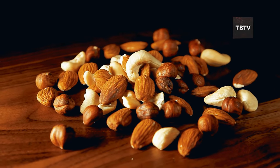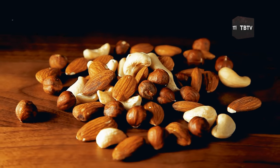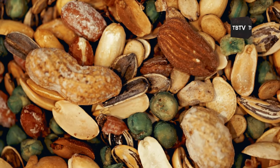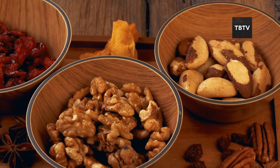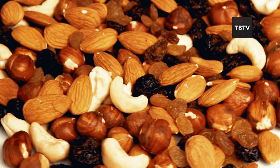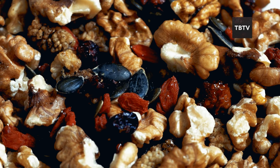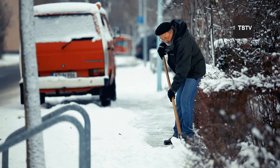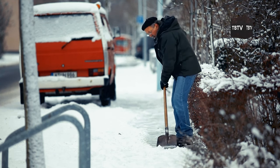Let's not forget about our third protein powerhouse — nuts and trail mixes. These little nutritional grenades pack a serious punch when it comes to energy. They're nutrient-dense, require zero preparation, and are perfect for those moments when you need a quick boost. Almonds, walnuts, cashews — they're all great choices. Mix them with some dried fruits and you've got a trail mix that can keep you going through long hours of snow-shoveling or other physical tasks during a winter emergency.